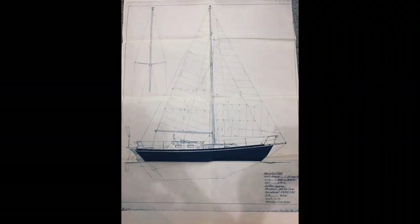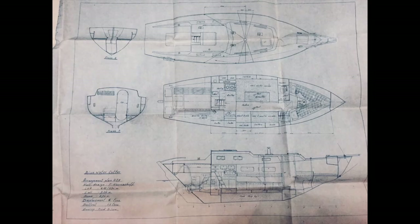Al Francis Herreshoff, son of the legendary yacht designer Nathaniel Herreshoff, designed the first H-28 in 1942. Our hull has been built by Compass Yachts here in New Zealand, and the rest of the boat was finished in 1987 by craftboat builder Fred Blum.